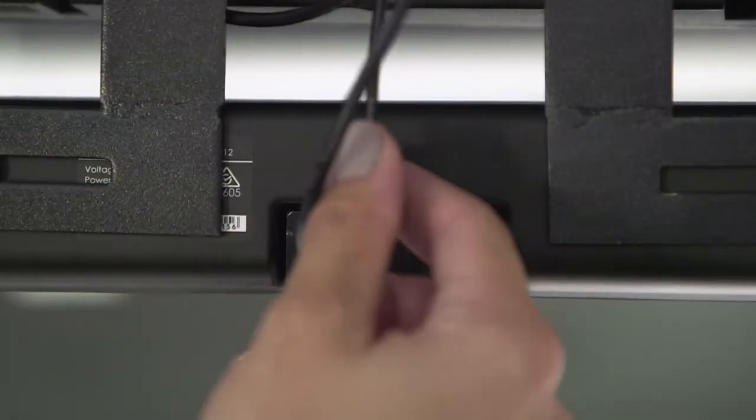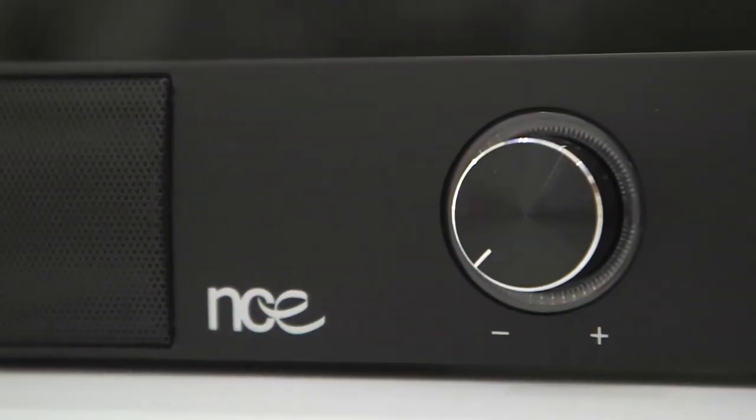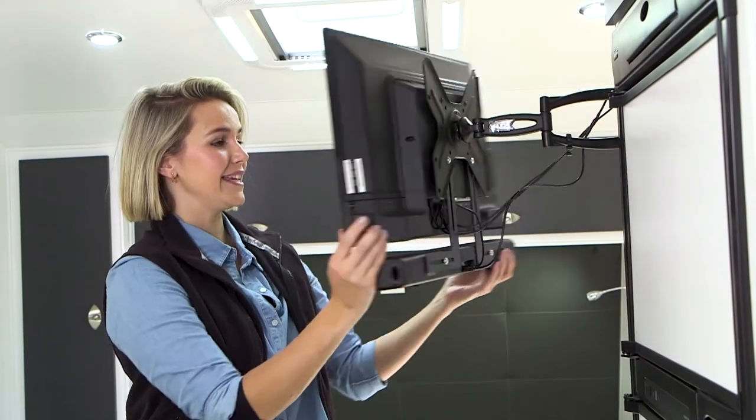The NCE soundbar also has auxiliary input, volume control from both the television and soundbar, and is lightweight and easy to mount.